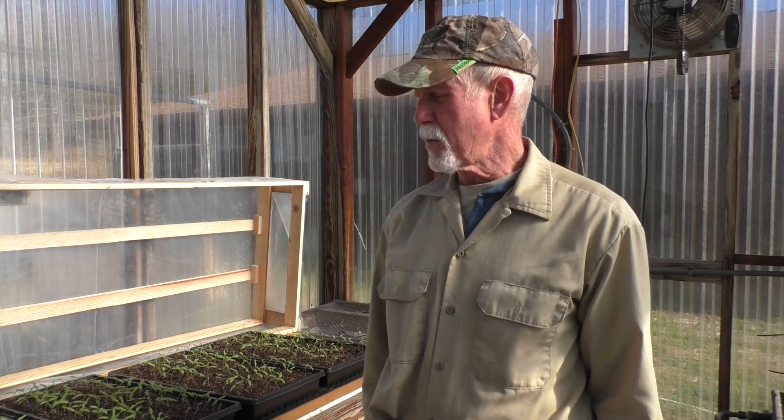My high tunnels that I'll be growing these in are 30 by 84, and I can put 160 to 180 plants per high tunnel. I'll also be growing some field tomatoes this year and will be giving some updates on that.